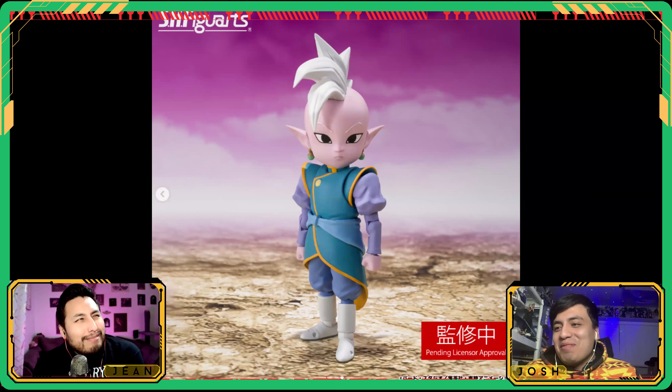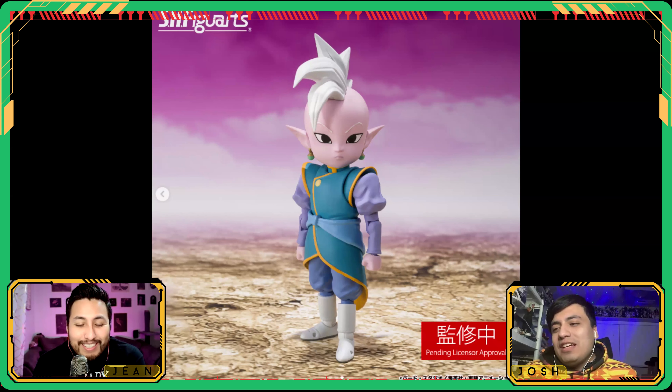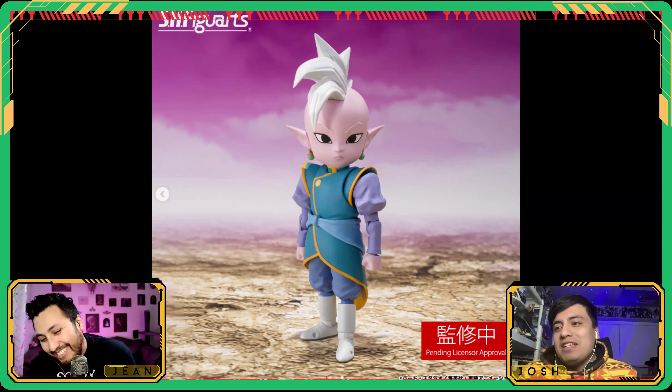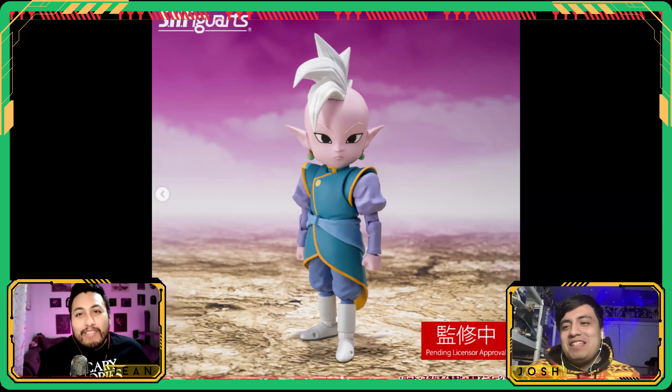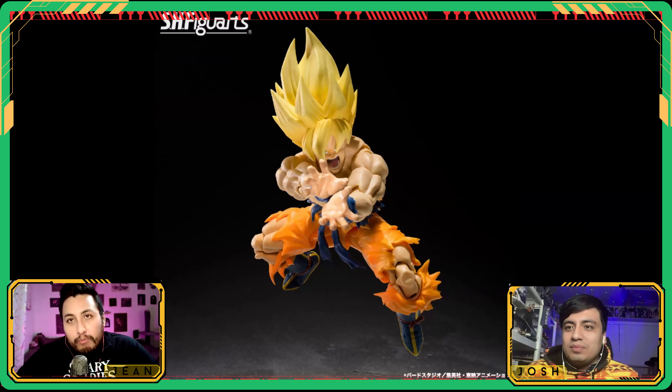At this point I think Frieza's dead dead. But in Dragon Ball nobody ever stays dead — he got revived like the tenth time in Dragon Ball Super and was still alive after that with Golden Frieza. Nobody's dead in this show.